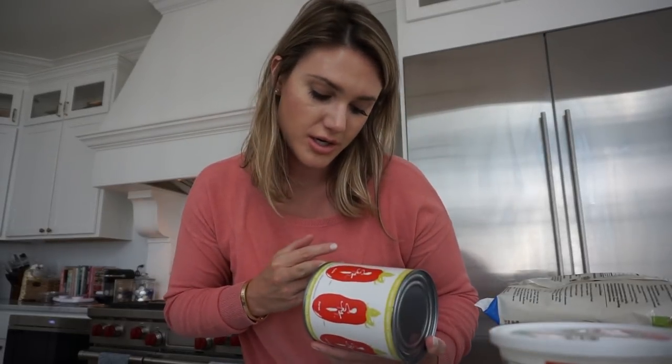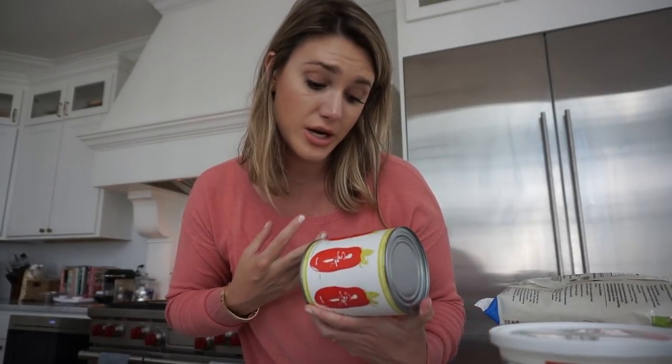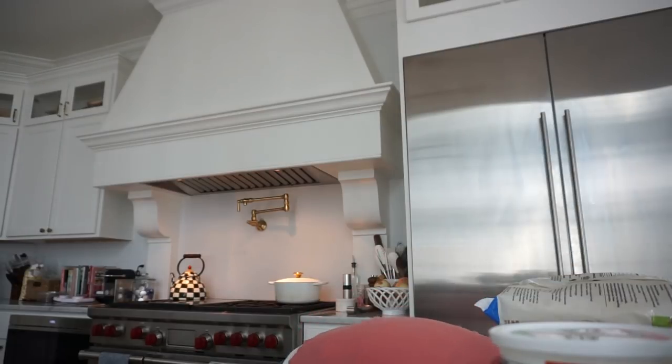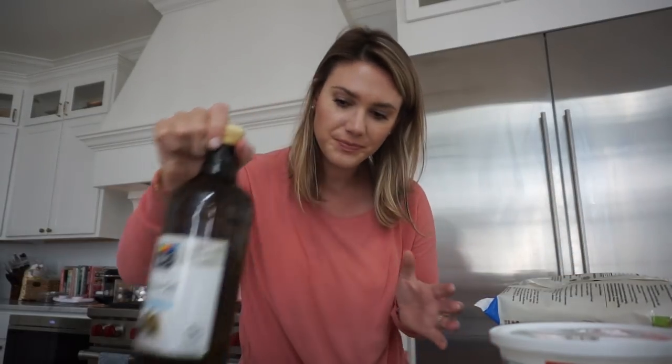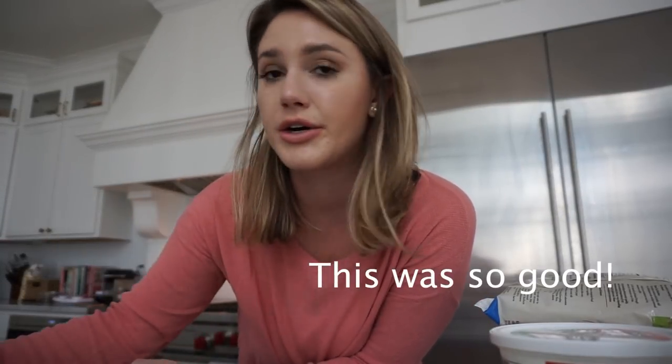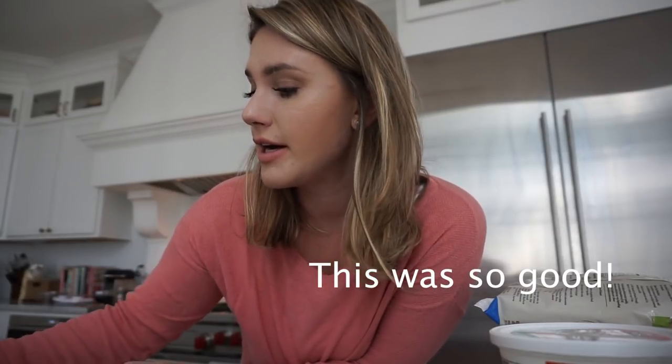These are pureed tomatoes — I'm not sure of the brand but it was the only one I could find with pureed tomatoes, and Barefoot Contessa uses that so I was like let's try it out. I also got some olive oil — I needed some. And I decided to buy this honey mustard dressing. It's one of those things you grab when you go in hungry, not a good idea, but I'll give it a try because sometimes I like something other than ranch.